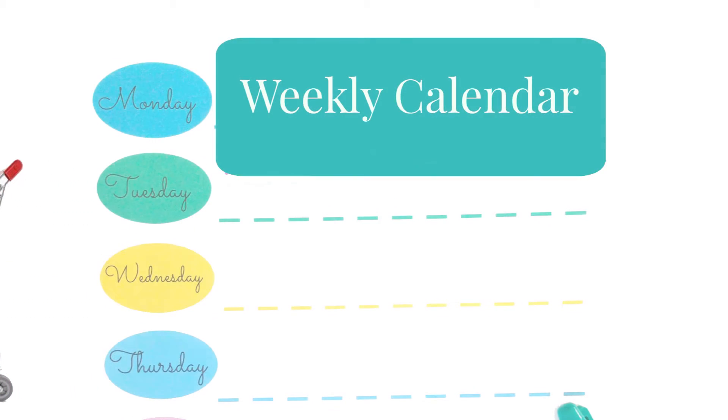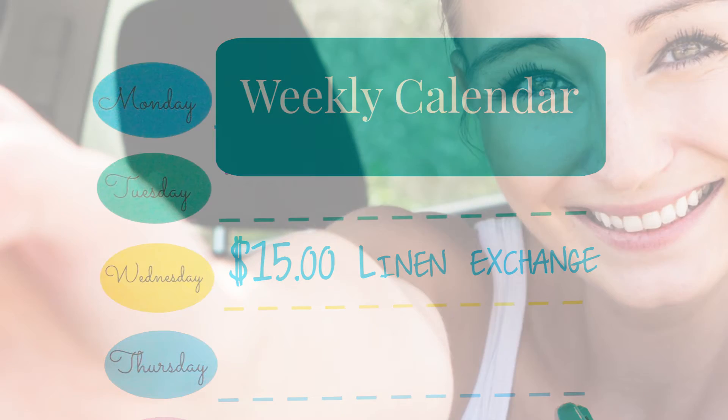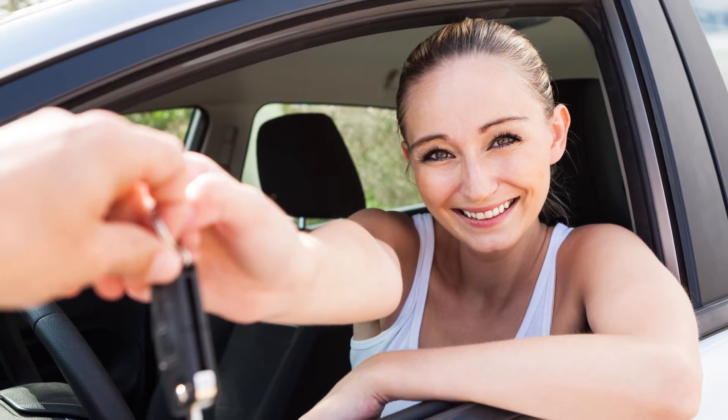It is suggested that guests stop to get groceries on the way to the resort. There's a $15 midweek linen exchange option, paid at the resort. A rental car is a must for island travel, and they do drive on the same side as the U.S., so there won't be any European-style confusion.